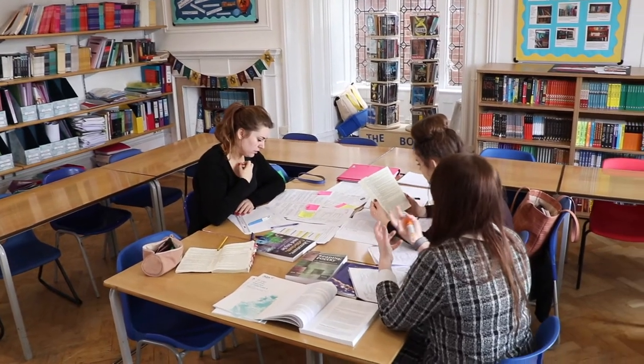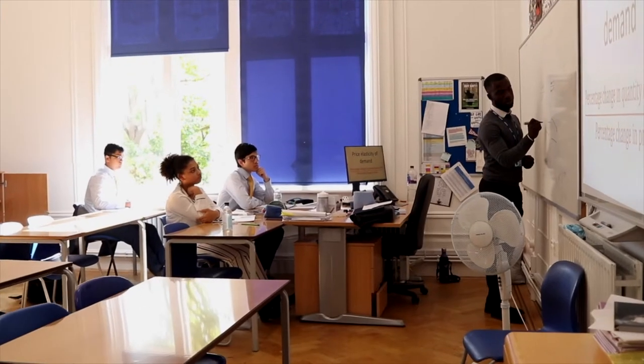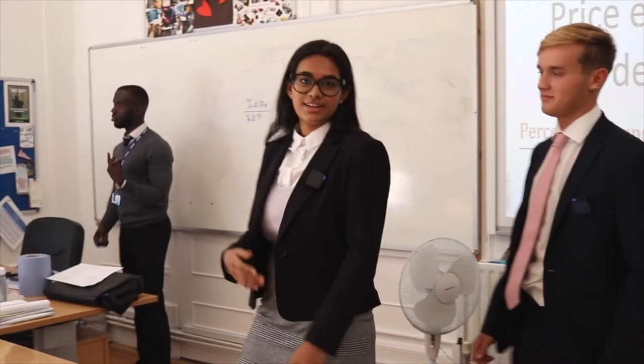We offer English Literature, Classics, and Geography for A-level. I actually do English Literature myself and I would recommend the subjects, so if you do have any questions please come and ask me. When you come in for 6th Form exams in January, we do offer English scholarships, so if you are interested please do go for it.